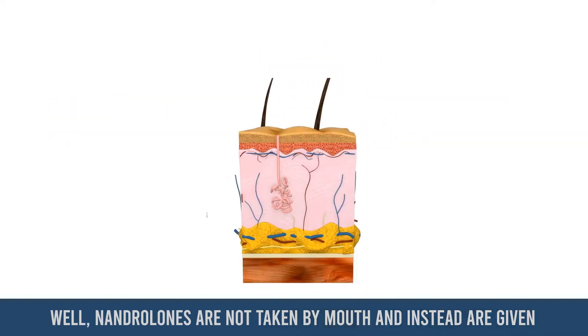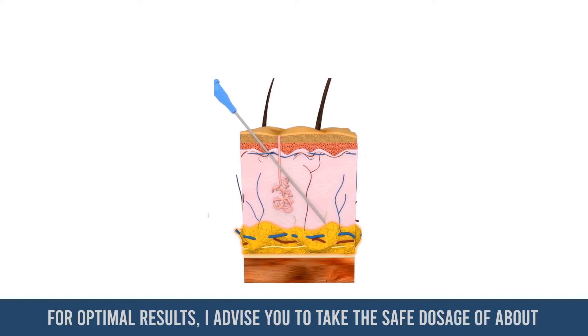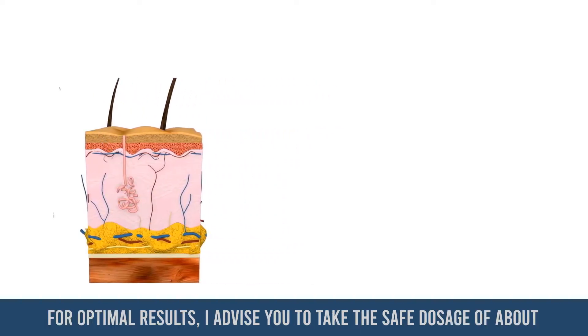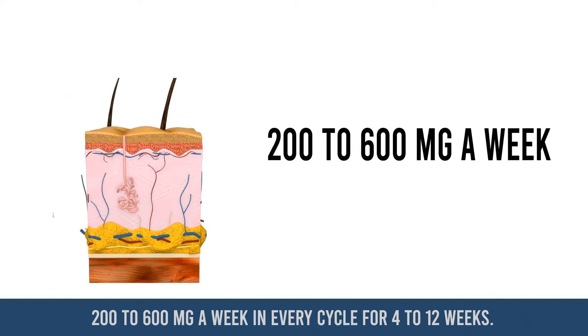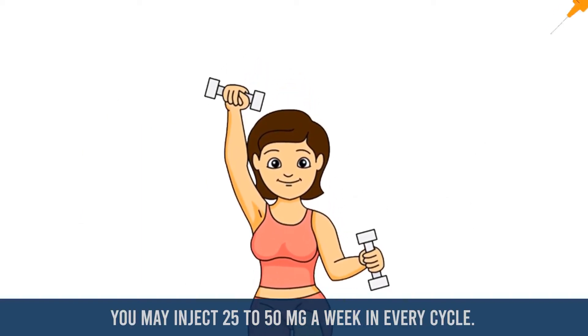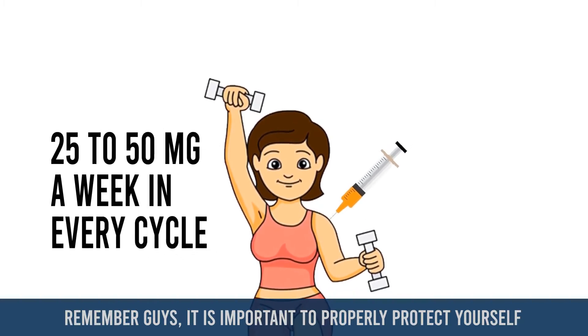So how is nandrolone administered into the body? Nandrolone is not taken by mouth and instead is given by injection into the muscle or fat. For optimal results, I advise you to take the safe dosage of about 200 to 600 milligrams a week in every cycle for 4 to 12 weeks. For women, you may inject 25 to 50 milligrams a week in every cycle.